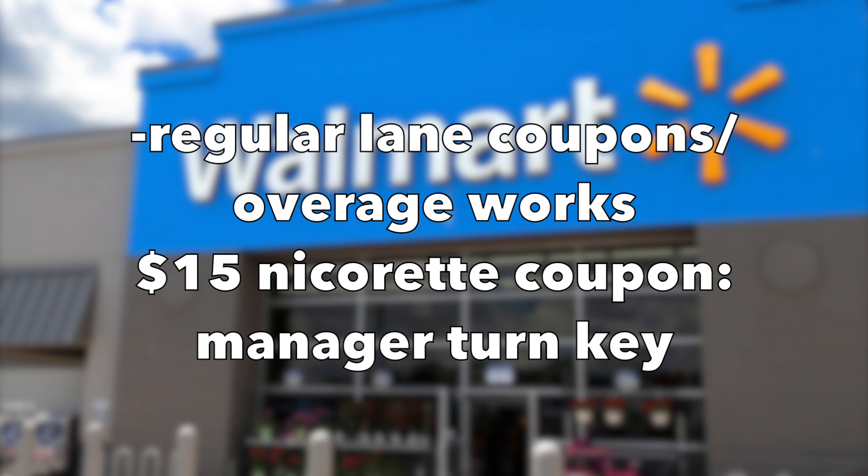However, if you go to a regular lane with a cashier in front of you, the coupon scans perfectly there if a cashier is scanning them for you, and the overage will work.